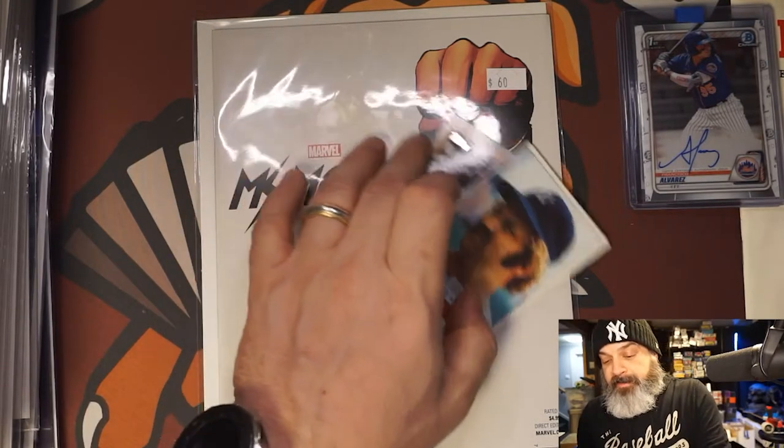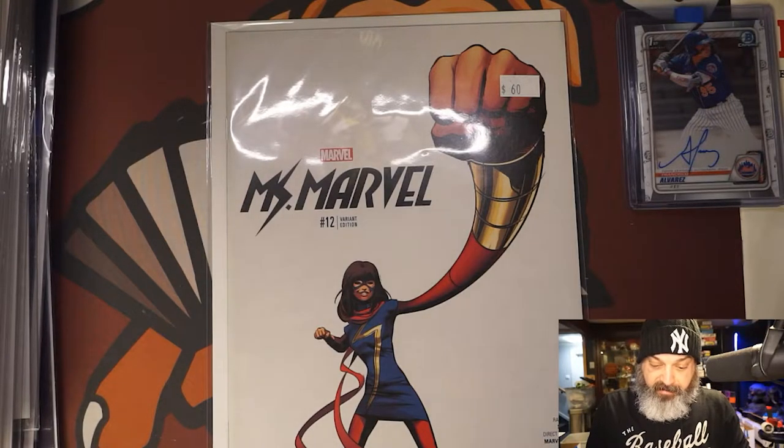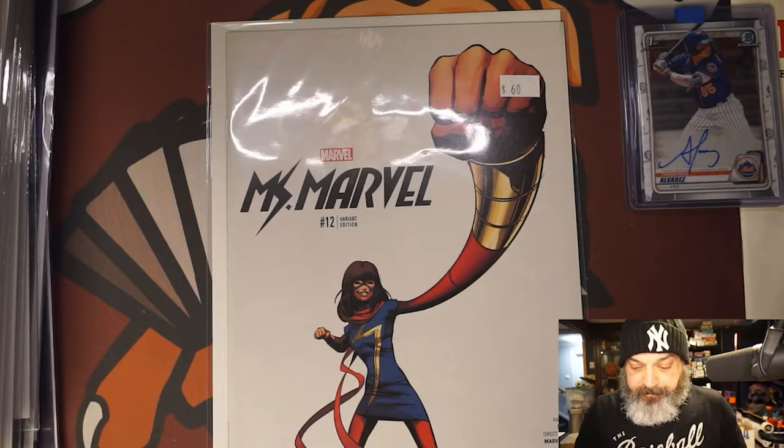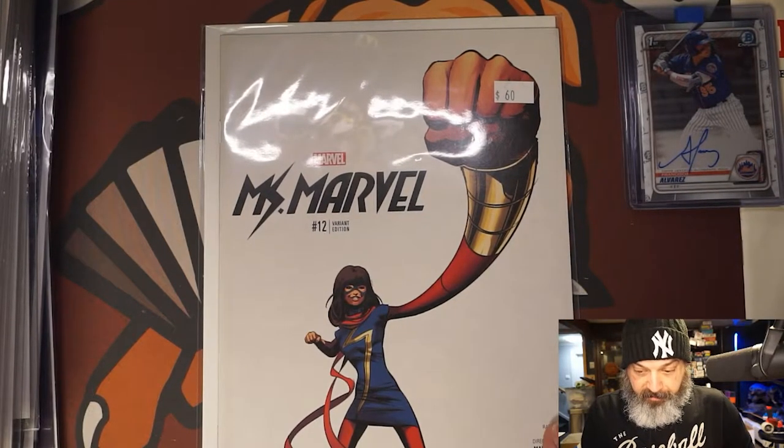To close it out I also grabbed a Miss Marvel number 12 variant edition — I love this cover.